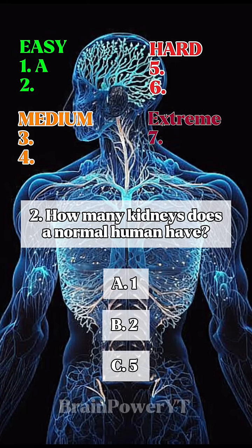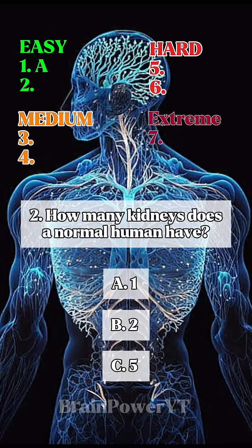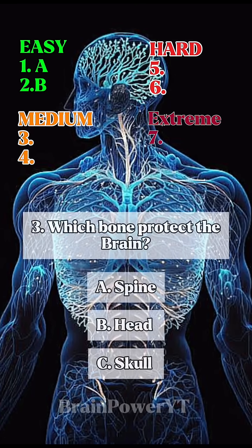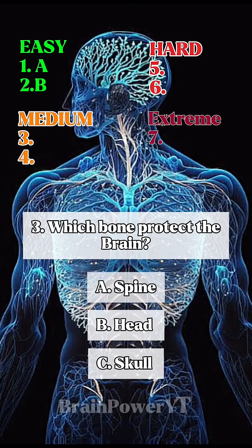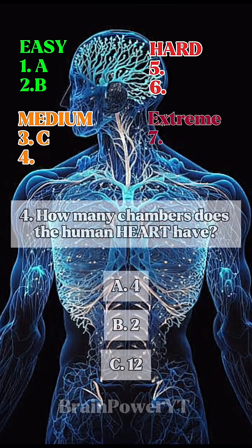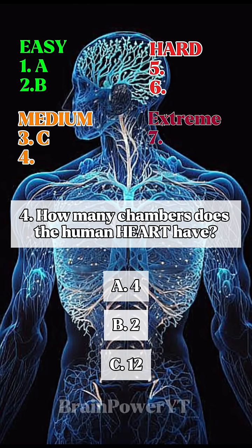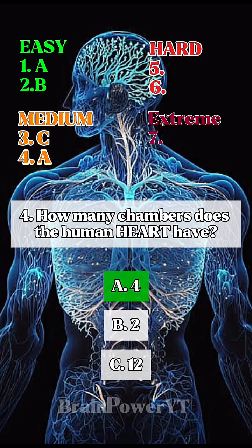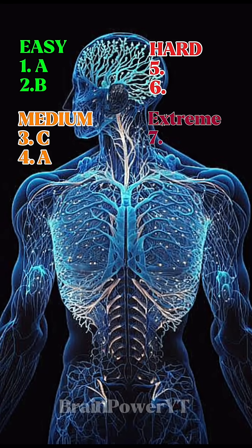Moving on, 2. How many kidneys does a normal human have? Next, 3. Which bone protects the brain? 4. How many chambers does the human heart have? Like if you got it all so far. Moving on,